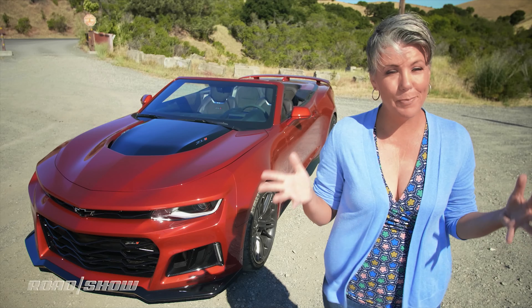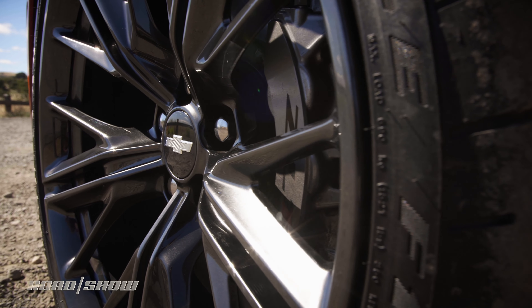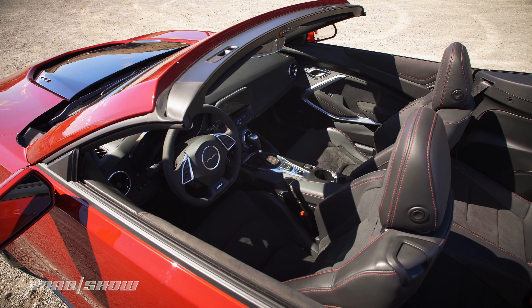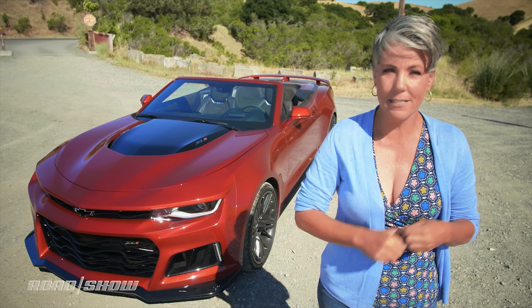What's the final price on this Camaro? Well, it starts at $67,500, but my tester has the optional 10-speed automatic transmission. It's also got a gas guzzler tax, as well as this awesome red paint job, bringing the final price up to $72,595. That includes $995 for destination.